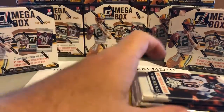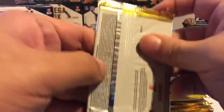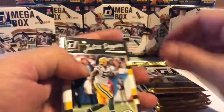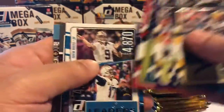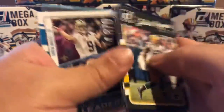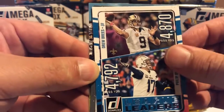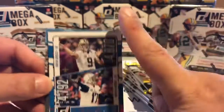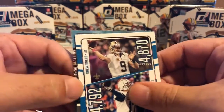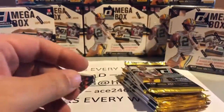There's a nice Drew Brees there. For all you newcomers: when there are two teams on the card, as my auction states, it goes to the top left. So that would be Drew Brees — this goes to the Saints. There's our Rated Rookie for the pack.